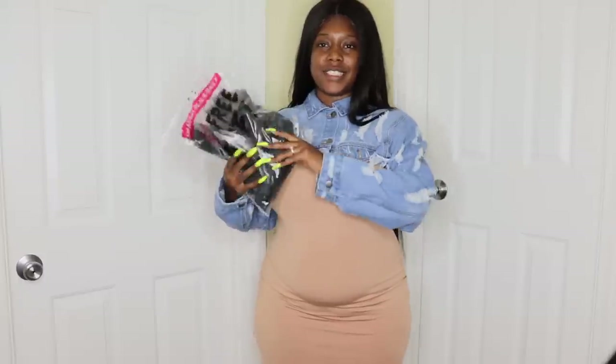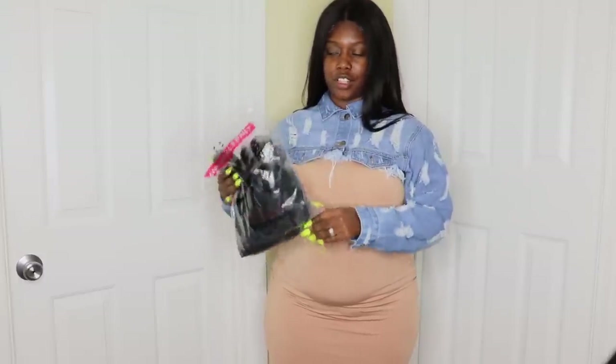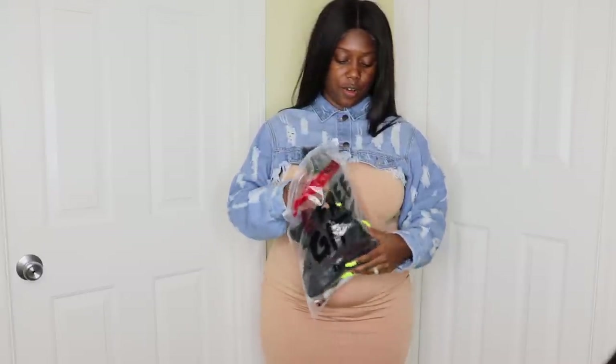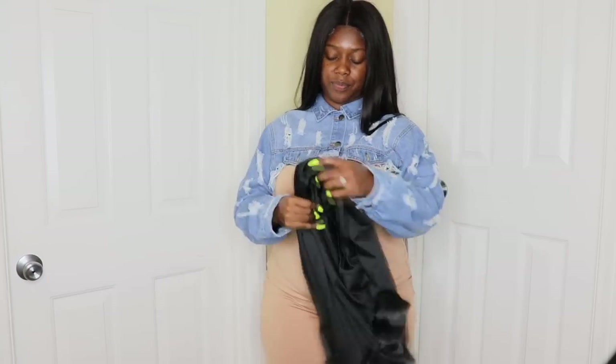Sorry I don't have a link for this jacket. For this look I give it a 10 out of 10 — or just the dress alone, a 10 out of 10 — because I love the versatility, it's a nice material, and I feel like it could last me for quite some time.